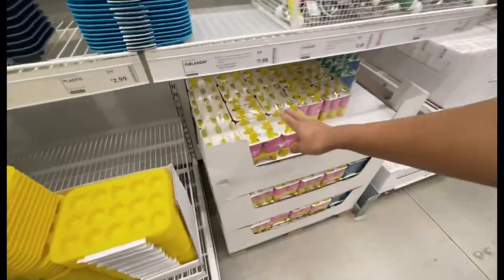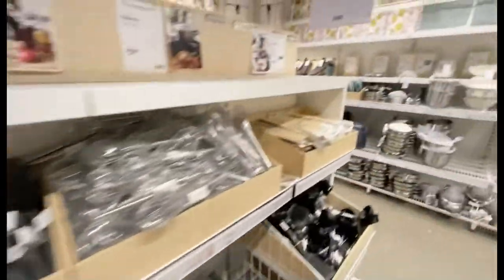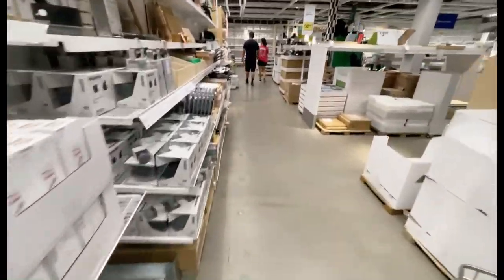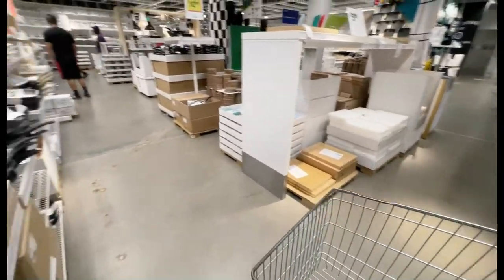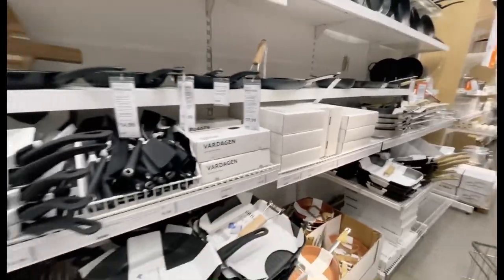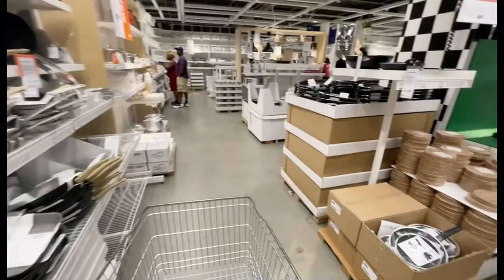Basically all the kitchen accessories that you might need — spatulas, curtains, and anything for the kitchen.